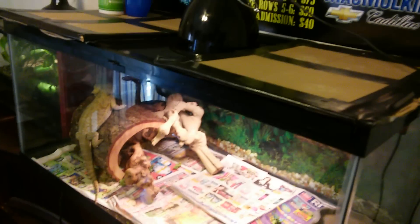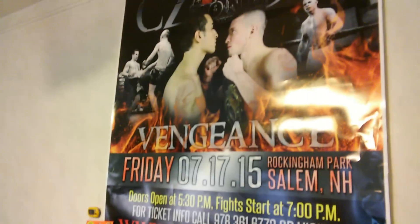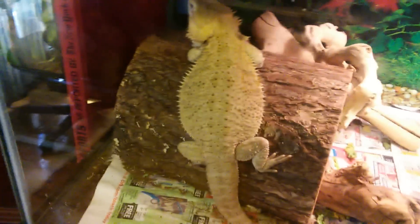This is my reptile room. I got a couple of nice displays. This is my bearded dragon, Wang. He's really, really awesome. I got him back in December when he was a really, really small baby.